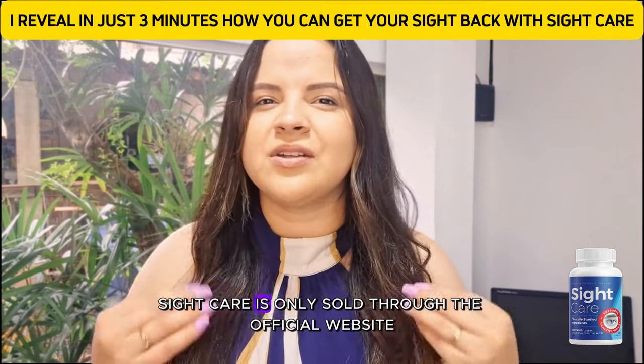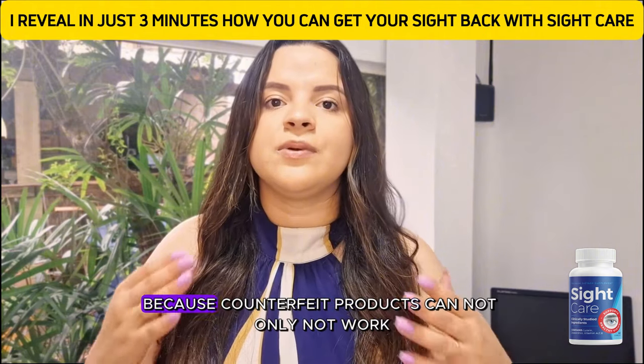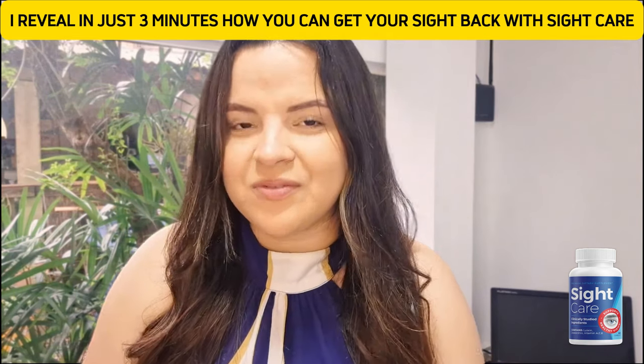But listen up! Sight Care is only sold through the official website. Don't risk buying it from somewhere else, because counterfeit products can not only not work, but they could also harm your health. So make sure you're getting the real thing from the right place.